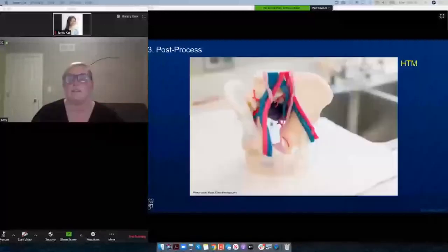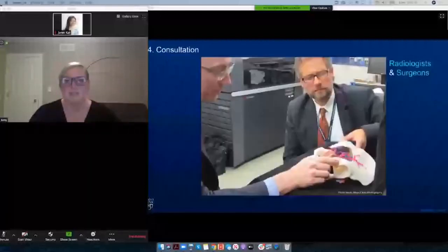Once the model is prepared for surgical pickup, it's photographed. Those photographs go into the patient's record, and the physician is made aware that the model is ready. Then they come in for a consultation with the radiologist who segmented and reviewed the segmentation for that model.